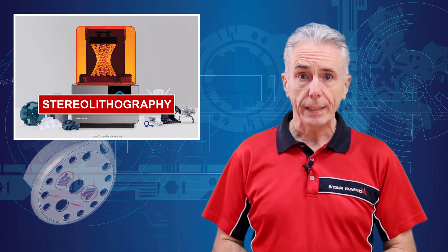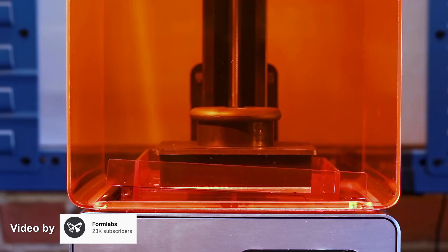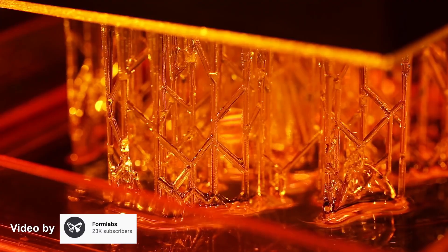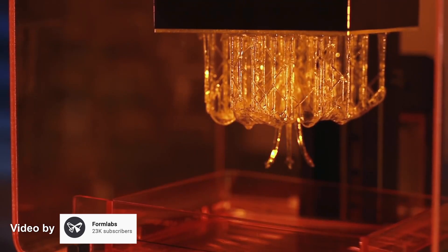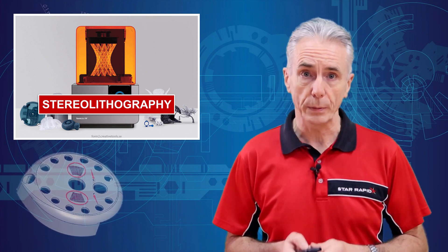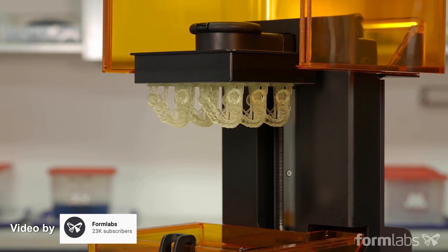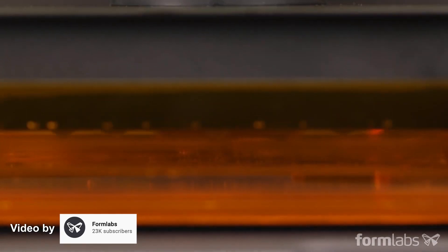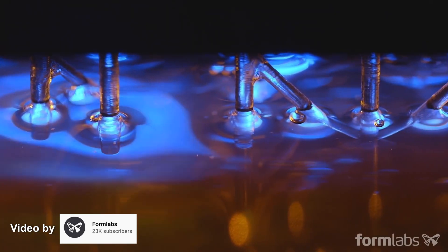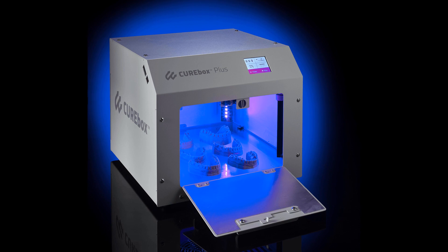To use an SLA, you first take your 3D CAD model and add supports to it. You then slice that data into thousands of very thin layers. Using a UV scanning laser, you then draw out each layer, one on top of another, curing the resin into a solid plastic 3D prototype. SLA is fast and versatile, and there are many resins to choose from that offer different cosmetic and mechanical properties. These are usually divided into different grades such as prototyping resins, engineering resins, and medical and dental resins. You can even add glass fibres or aluminium powder to get greater strength. The surface finish is excellent, but remember that after printing, parts still need to be washed and then post-cured to achieve maximum strength and stability.